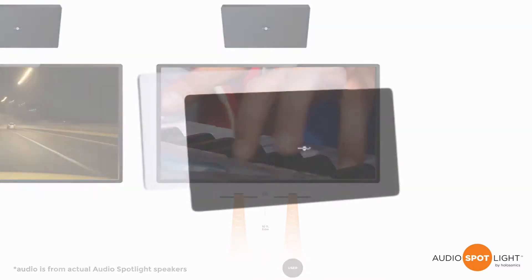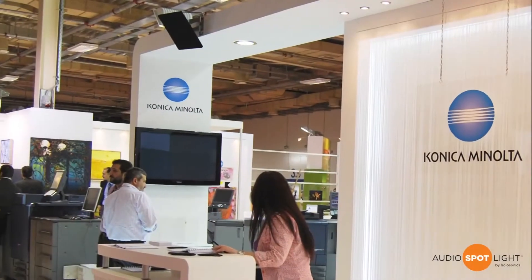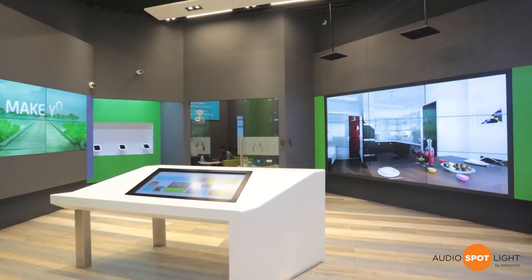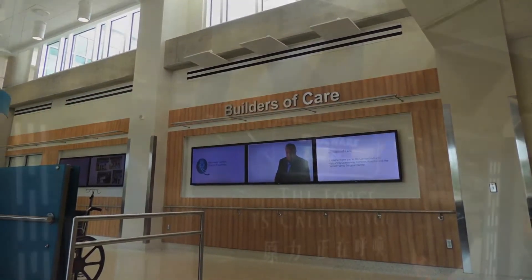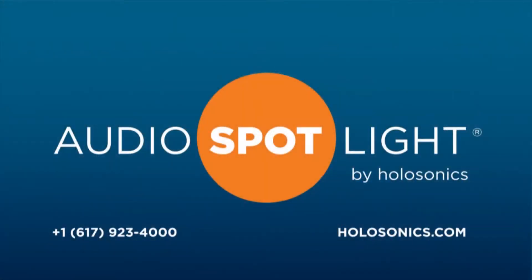I first heard about Holosonics from a long spiraling rabbit hole search on Wikipedia. I began the search on Google after watching a documentary on Netflix about the evolution of terms of service agreements of companies like Instagram, Facebook, or PayPal. I quickly ended up stunned by the concept of targeted sound. Some individuals and the founder of the company have described this sound as quote-unquote 'messages from your own conscience that no one else can hear,' which in my opinion is super creepy.